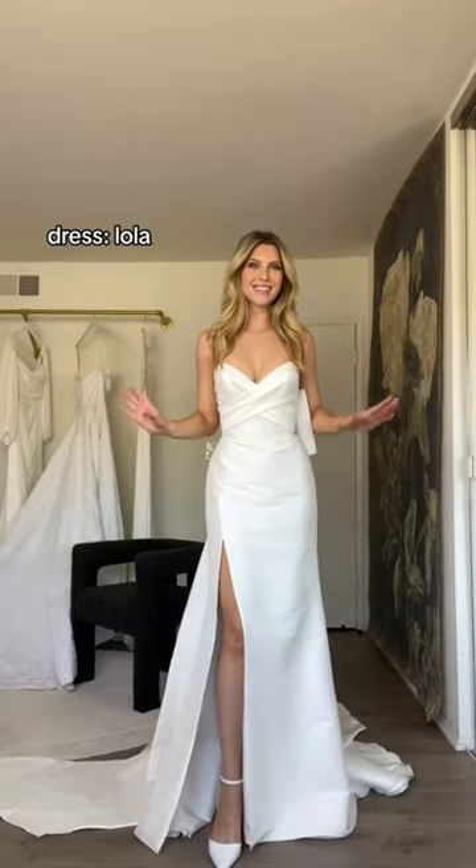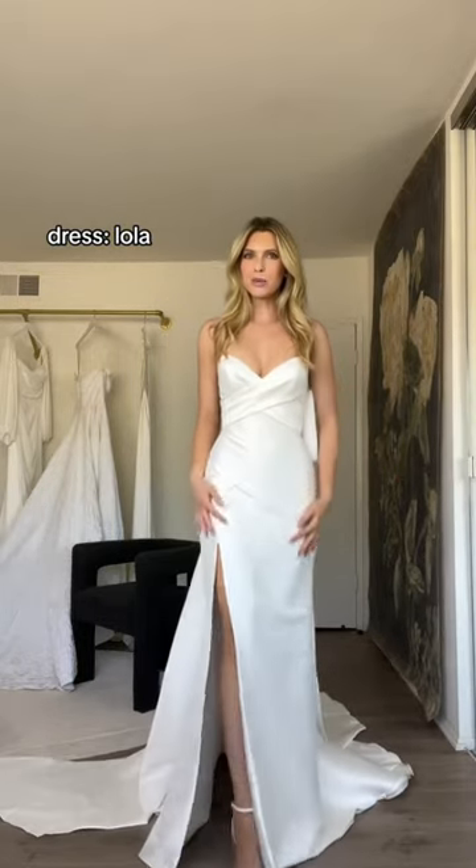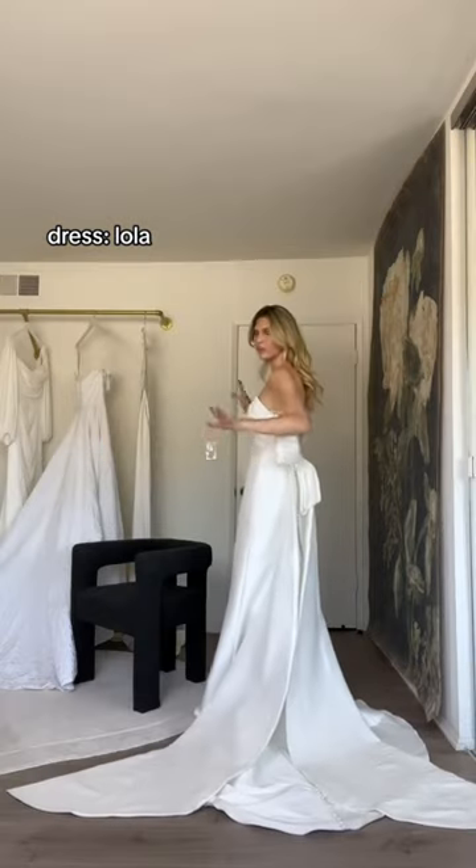Wow. This is a showstopper — so elegant, so glam. It's super comfortable. My little bow, streamers, the button.